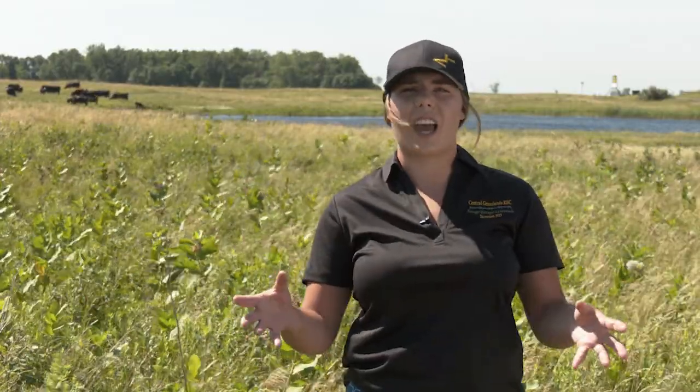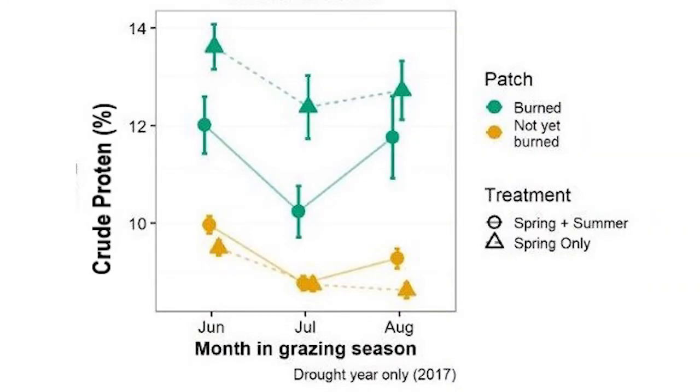The livestock performance is largely driven by forage quality differences on these pastures. Although there's lower biomass produced on the patch burn grazing pastures, they have very high quality forage which attracts the cattle to these patches throughout the grazing season. The percent crude protein on patch burn grazing pastures in the burn patch is consistently higher than unburned areas. There's also a higher TDN and relative forage quality on the burn patches, and lower amounts of hard-to-digest components such as ADF, NDF, and lignin.